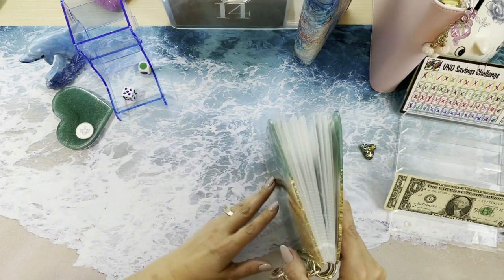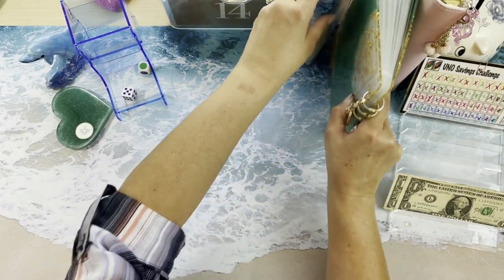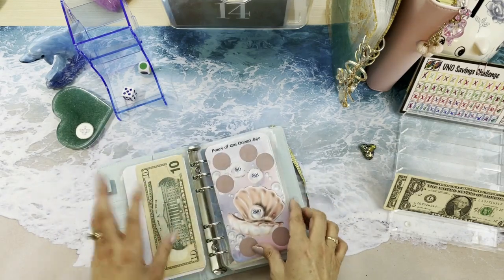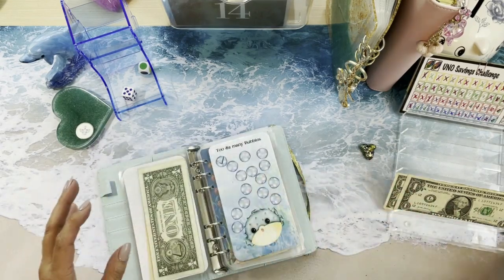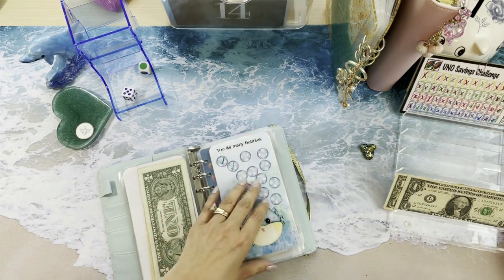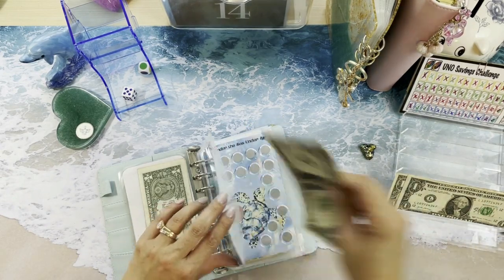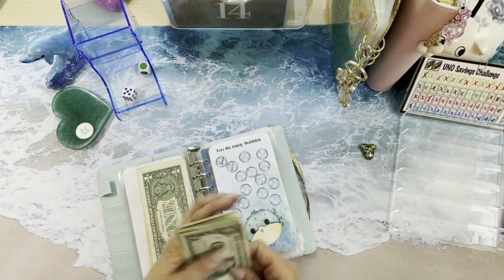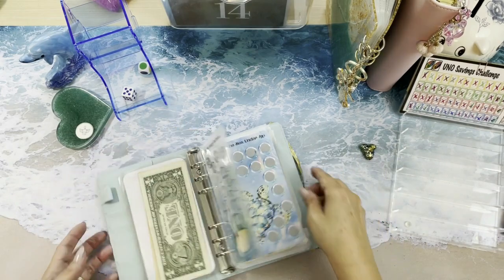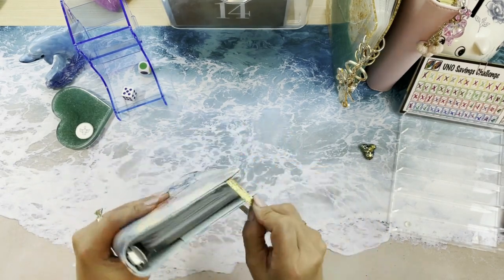We were having so much fun playing all these games! We have a couple dollars left — where can we put $2? We have Too Many Bubbles, so let's put $1 in there — now we have $4 in Too Many Bubbles. That was so much fun and we finished some challenges!